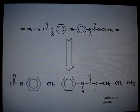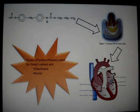The polyurethanes are used to make artificial heart valves — this is the case for elastathane and pyrocel.